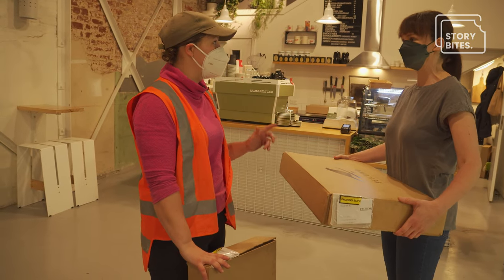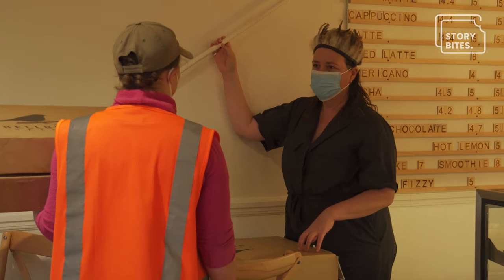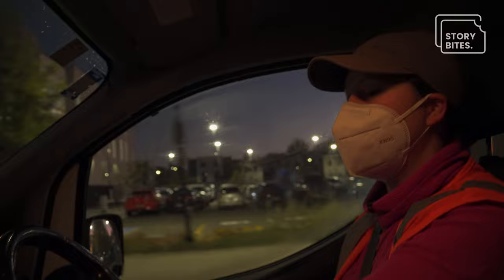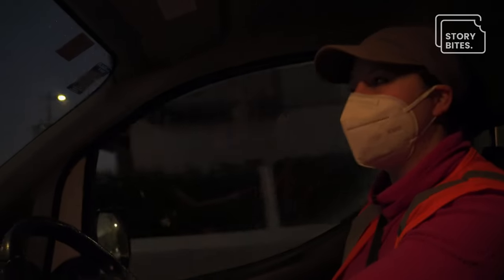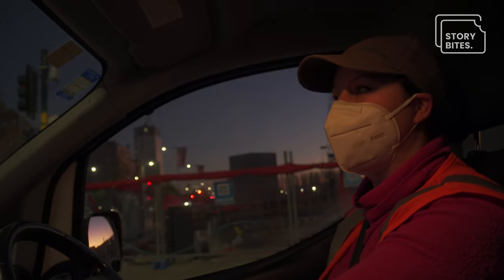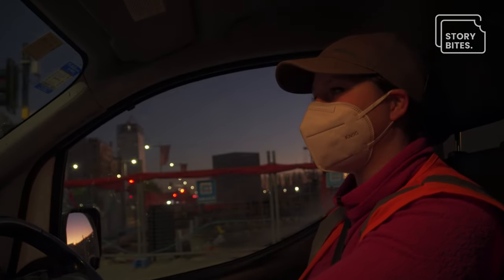Jessica is also the first port of call for sales. So if anyone's interested in being supplied by us, Jessica's the first person they talk to. The delivery run is a really good opportunity to have a good chat with your customers — it's only a few minutes, but we can get on it right away. It's really nice having someone like that at the front end of the process.